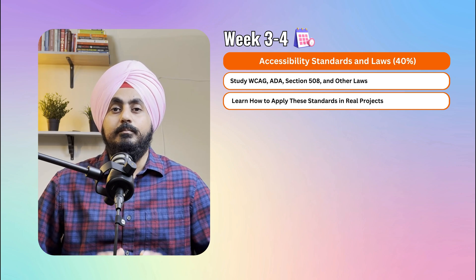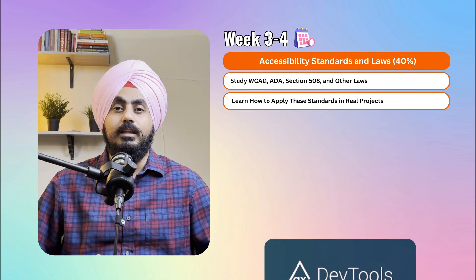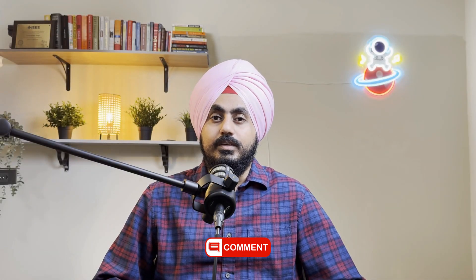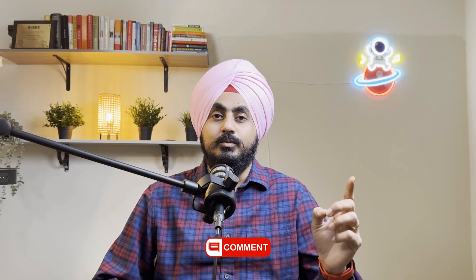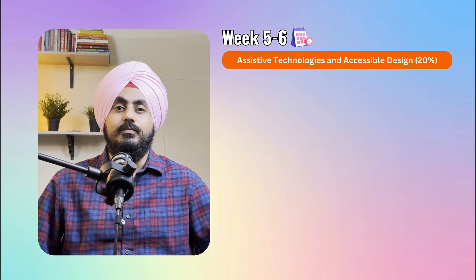Practice by auditing a website or application — use free tools like the axe DevTools to check for accessibility issues. Comment if you knew that WCAG 2.2 was released in 2023 with eight new success criteria, and one success criterion was removed — comment which one was removed.